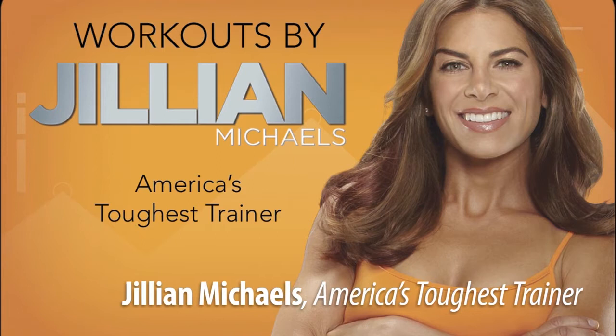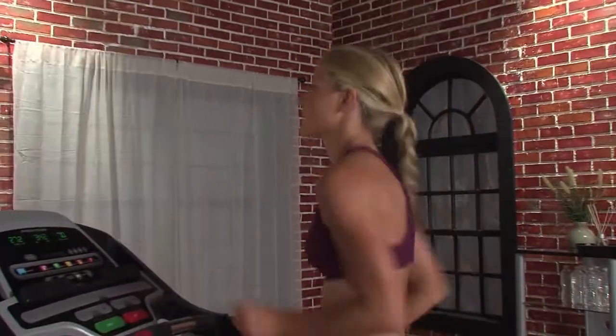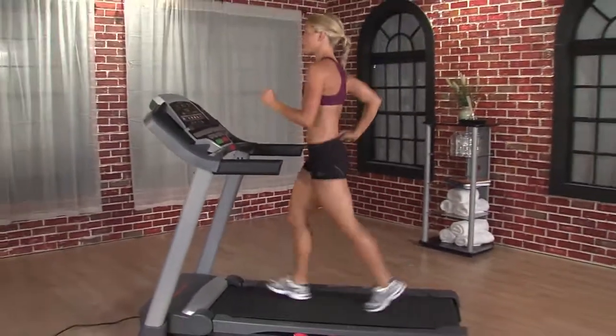For extra inspiration, you can work out with Jillian Michaels, America's toughest trainer. She'll coach you through your workout and control your machine for optimal results. Track your performance with Nike Plus — it's the fastest, easiest way to stay in touch with your workout.